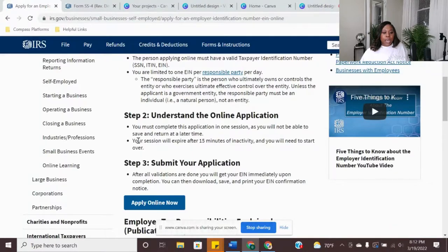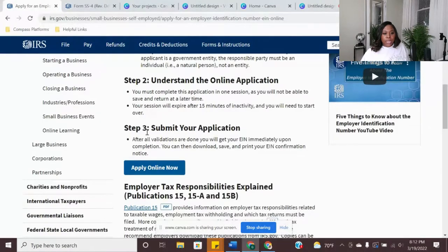Understanding the application: if you are inactive for 15 minutes, they do time out your session, and you must complete the application in one session. They don't allow you to save and return later, so just keep that in mind.